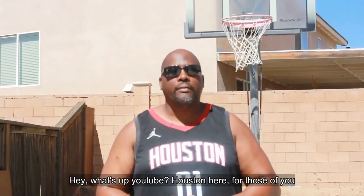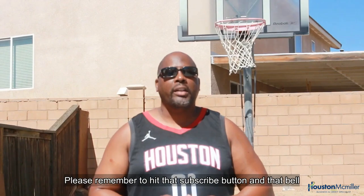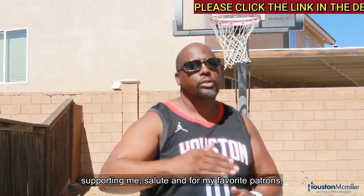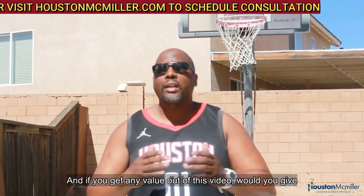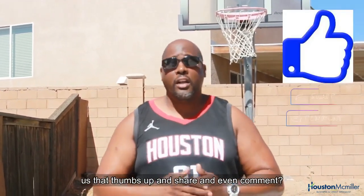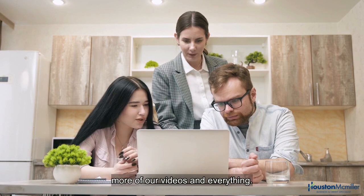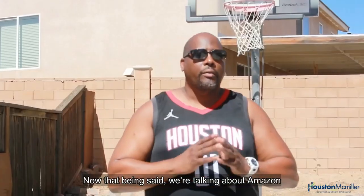Hey, what's up YouTube, Houston here. For those of you just finding my YouTube channel, welcome — please remember to hit that subscribe button and that bell. For those of you that have been following me and supporting me, salute. And if you get any value out of this video, give us that thumbs up, share, and comment — we need the algorithm to pick up and show more of our videos.